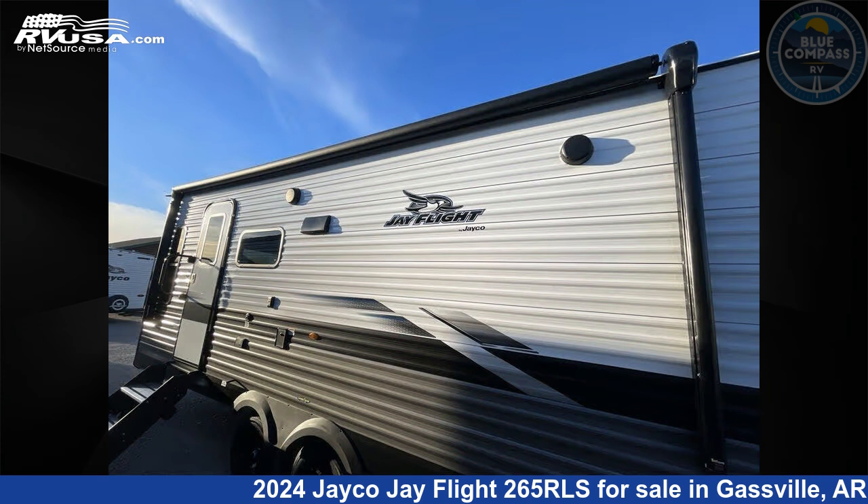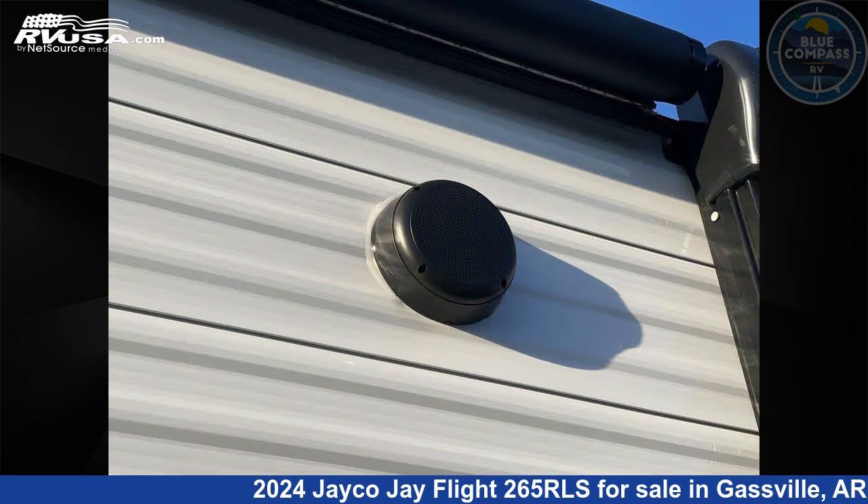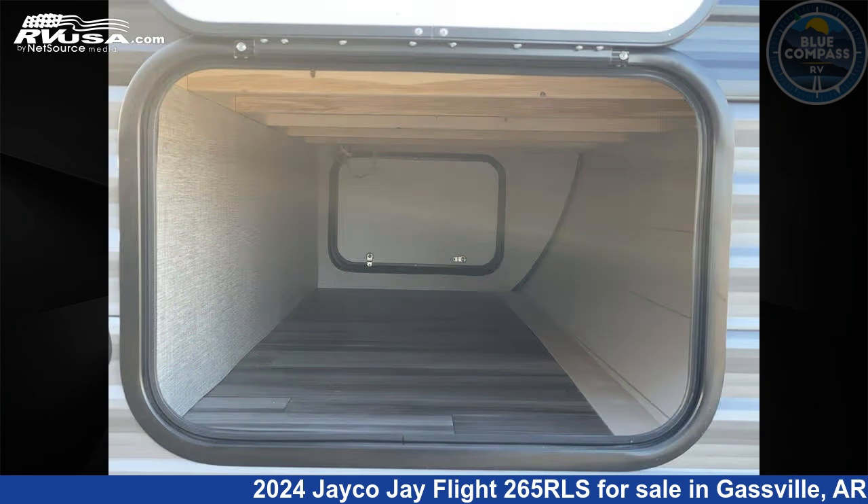This new Jayco is 31 feet 0 inches in length and features sleeps 4, slide out, and 52 gallons freshwater capacity. The floor plan layout of this travel trailer features a front bedroom, rear living area, and two entry/exit doors.